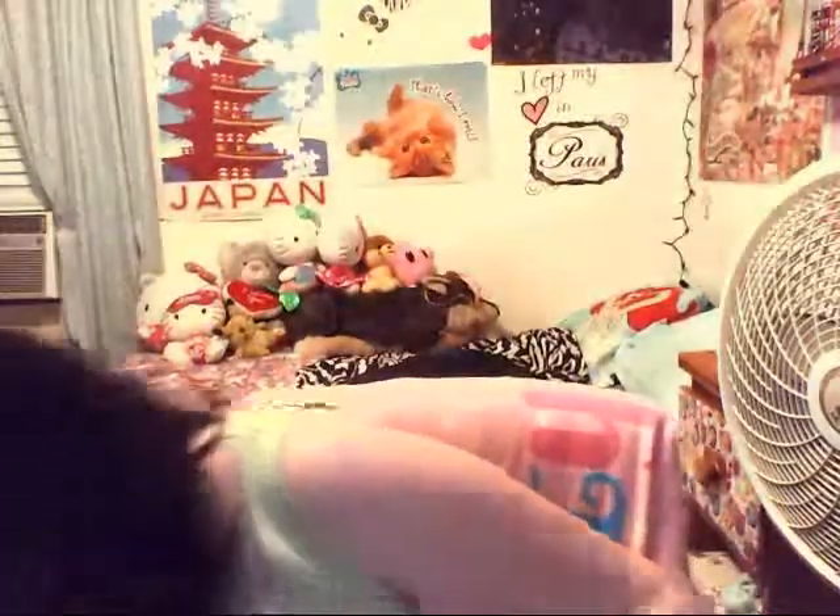If you guys remember from the haul video I did with my fiancé John, you'll know I mentioned I needed a wallflower plug for the bulb. I finally got one after I don't even know how long, so now I can plug that in and enjoy the smell of that Paris candle that I love so much. I also got a coupon for a free body care item of your choice with a purchase of ten or more.